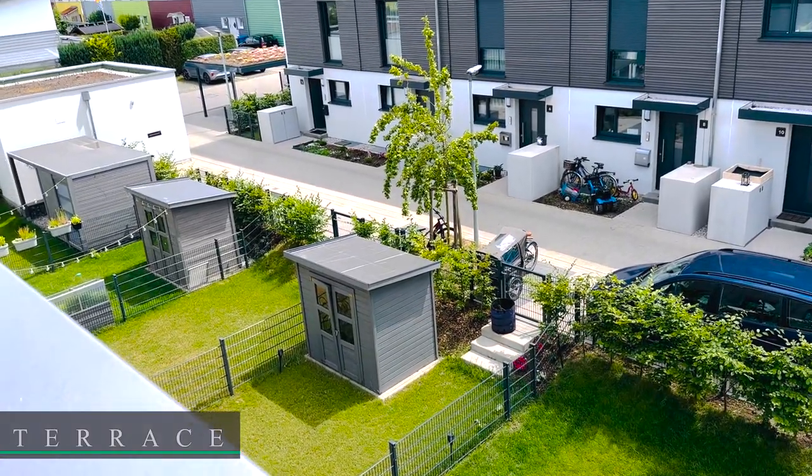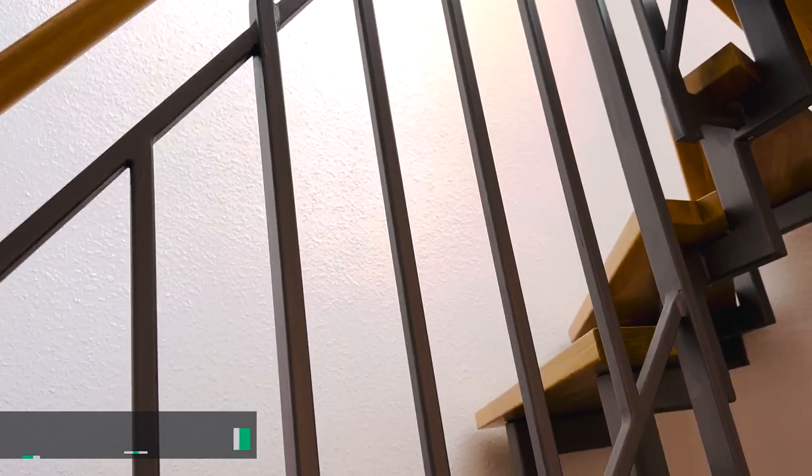So these are the garden houses. This is the canyon.